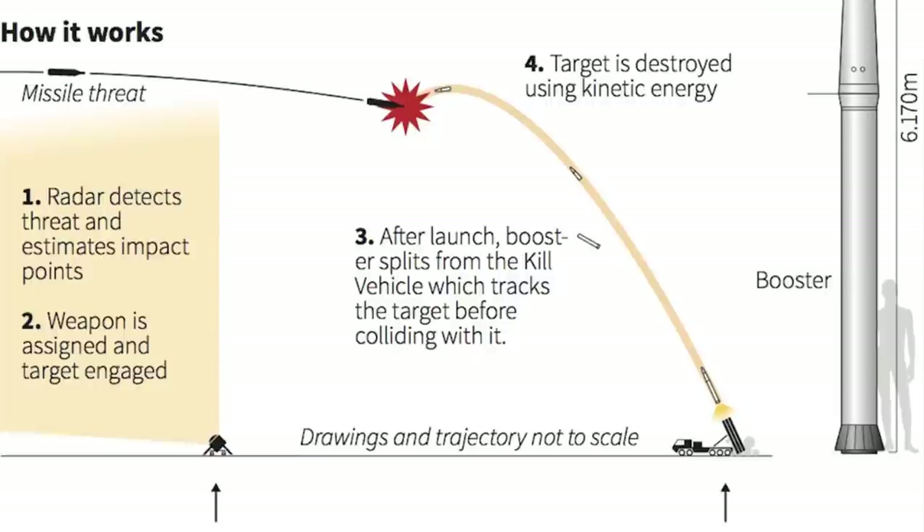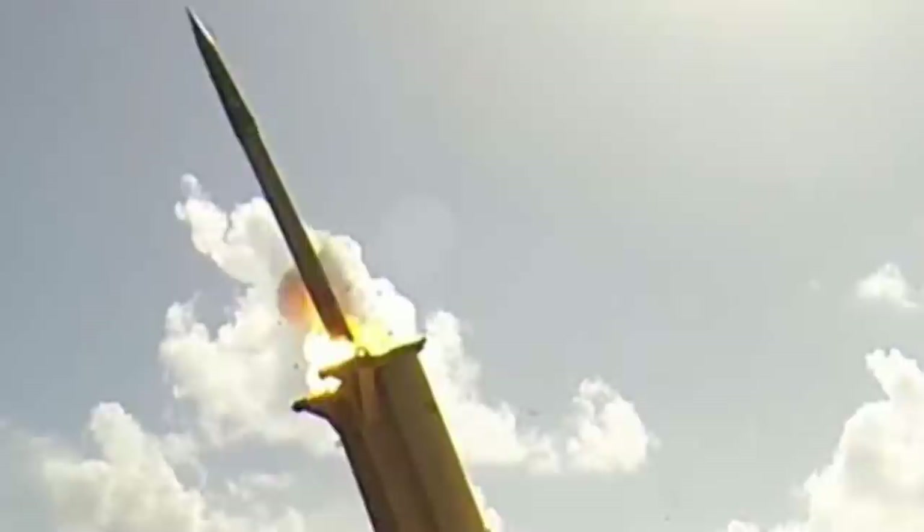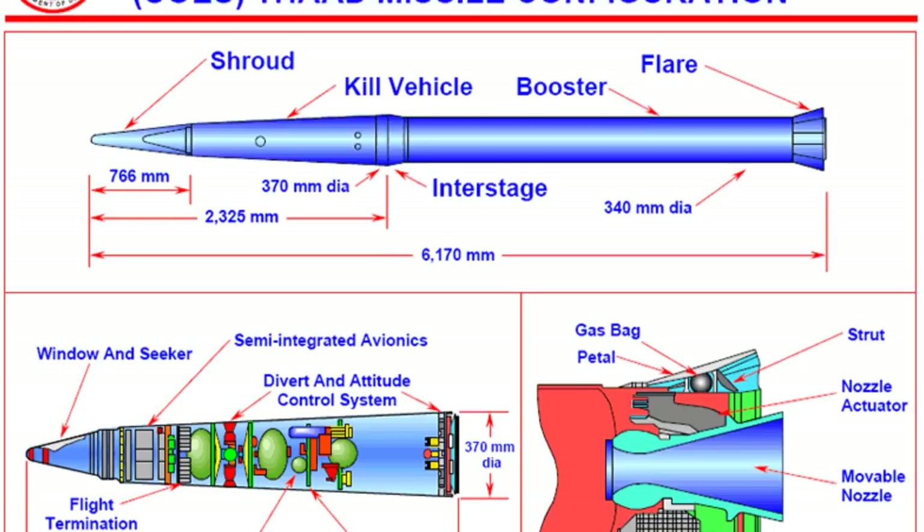Talking about missile specifications, the THAAD missile is 6.17 meters in length and is equipped with a single-stage solid-fuel rocket motor, having a launch weight of 900 kg. The target object data and the predicted intercept points are downloaded to the missile prior to launch, and updated target and intercept data are also transmitted to the missile in flight.